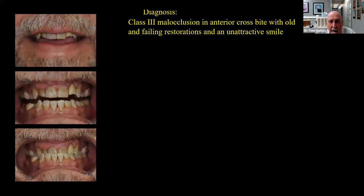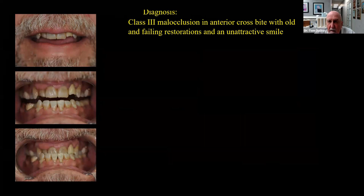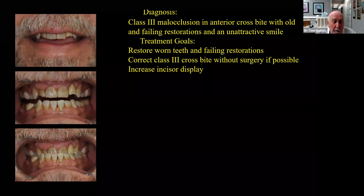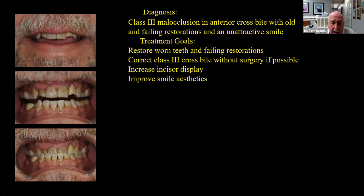Our diagnosis was Class III malocclusion and anterior crossbite with old and failing restorations and an unattractive smile. Our treatment goals were to restore the worn and failing restorations, correct the Class III crossbite without surgery if we can, increase incisor display because he's not showing much tooth, improve smile aesthetics for his wife, and improve his overall appearance — especially his gingival health, as he has mild periodontitis and some inflamed gingiva.